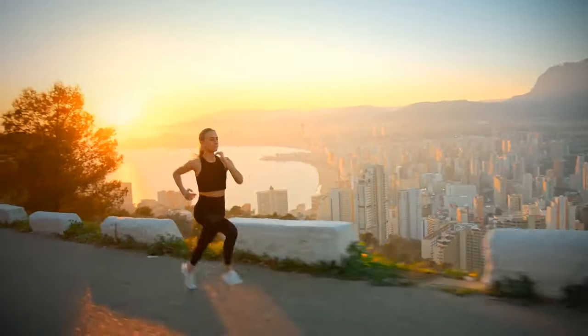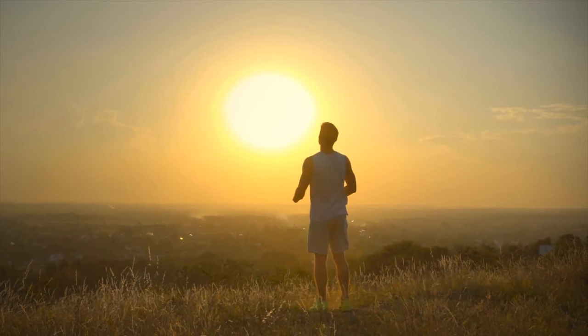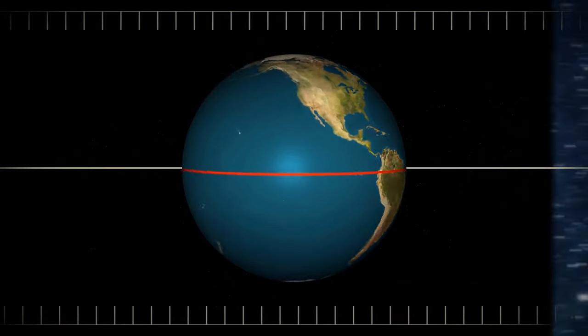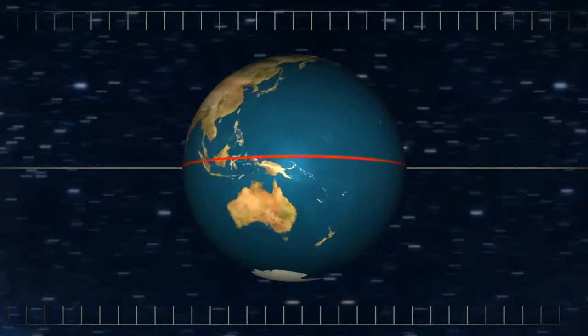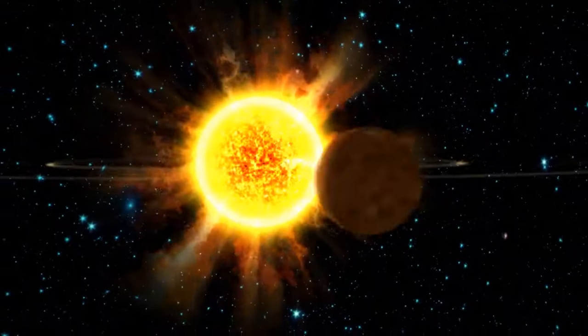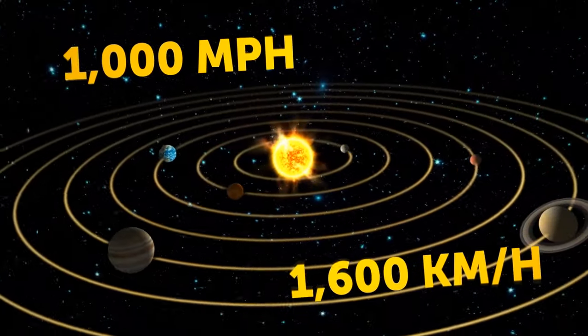You're walking, running, and jumping, but when you stop it always feels like you're standing still. In reality, you're moving even when you're perfectly still because our planet is always on the move. Depending on where you're at, you could be spinning through the universe at more than 1,000 miles per hour.